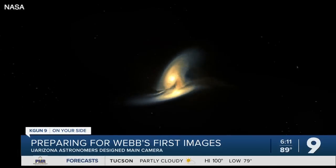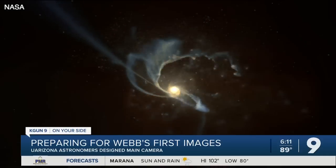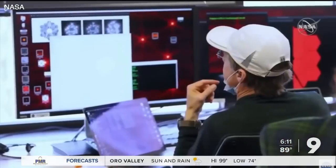Watching how that light evolves will give scientists clues as to how our universe formed after the Big Bang. We're going to see the buildup of the first stars and the first galaxies, and a lot of that science is going to be done in the next months to year across many different scientific projects for many different groups. That explosion of science is about to start.